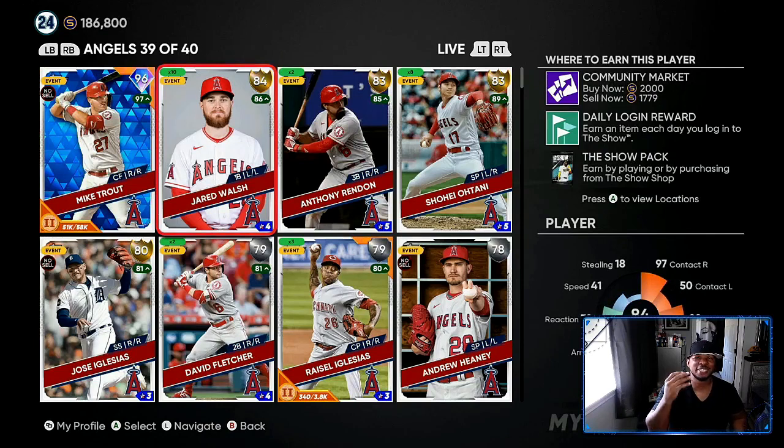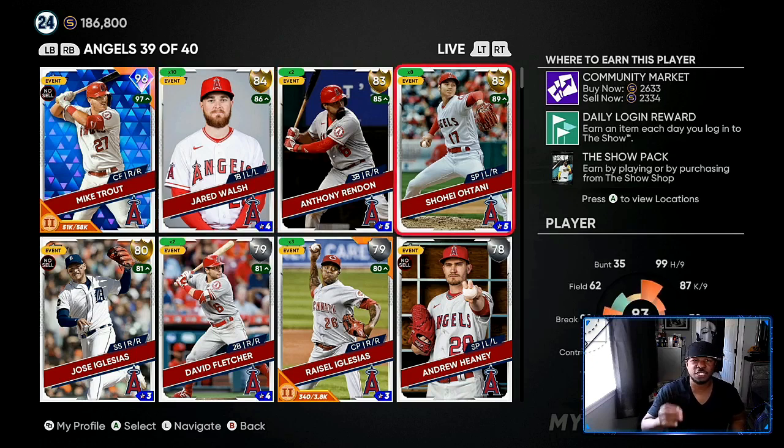Jared Walsh — you can see I got 10 of them, going for 2,000 apiece. People are panic selling at 1,779. I'm good with 10 of them, but if you don't have a couple of Jared Walshs, go scoop up a couple. Ohtani — people are undercutting him with the roster update coming. He's at 83 overall playing up to an 89, which is a pretty high diamond. I got eight of them at 2,334.